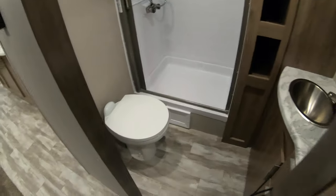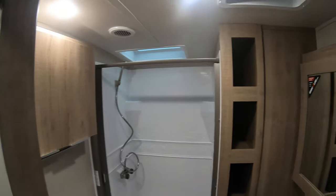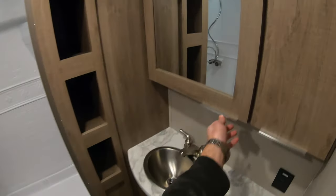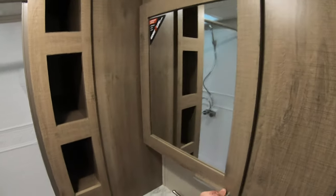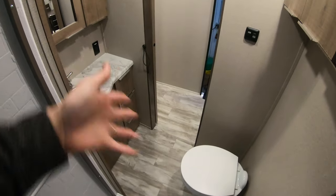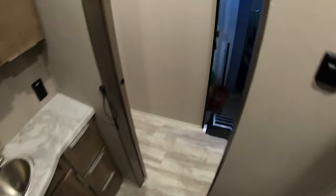Nice all-in-one bathroom. Porcelain toilet — it's a nice upgrade. Space for your towels and washcloths, nice vanity, another stainless steel sink, medicine cabinet. Look at the size of this shower — they put a skylight in here too. I'm 6'2" and I've got plenty of room to get clean in here. With the pocket door instead of the fold-in door, it gives you a nice area to get dried off or changed when you get out of the shower.